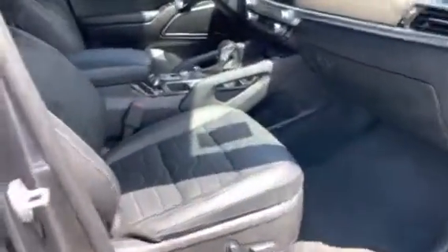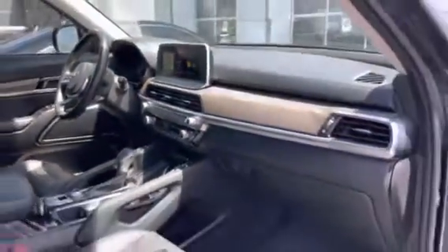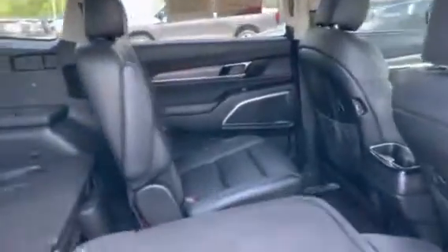You do have the true Nappa leather with the stitching and just a plethora of options, which we'll get into when we get into the vehicle. There's an Alcantara headliner — full panel roof, front and back. You do have captain's chairs in the center and a third row in the back.